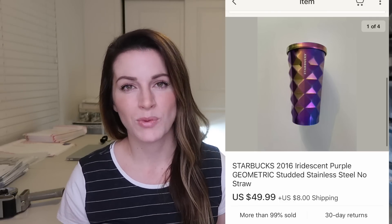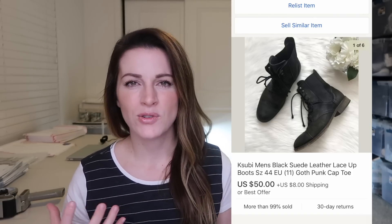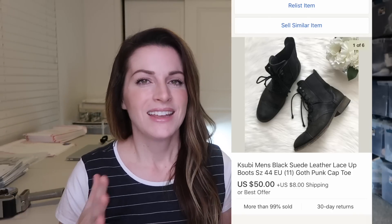These men's black suede leather lace-up boots — I'm probably saying the brand wrong, Kasubi or Subi — sold for $50 plus $8 shipping. They're kind of goth and unique and were in really cool condition. I purchased these at a yard sale — they were with a bunch of men's boots that were only $3 each, so these were only $3. I didn't know the brand but grabbed them anyway. Comps looked very iffy; it's a more eclectic brand, but I sat on them for a while and they finally sold to the right buyer for $50.